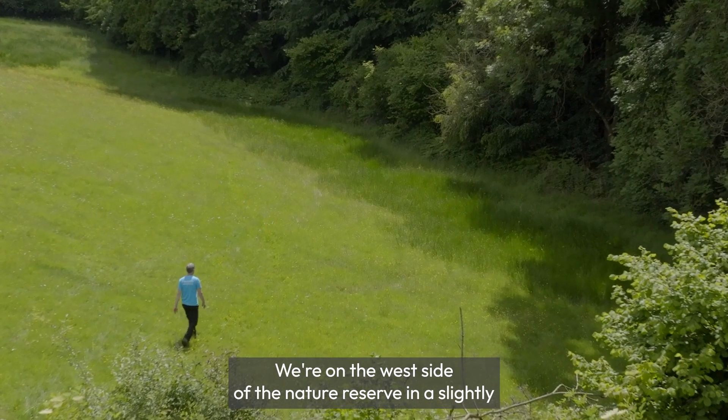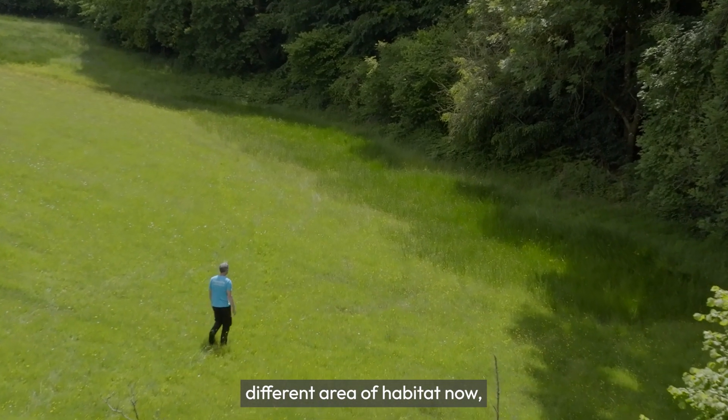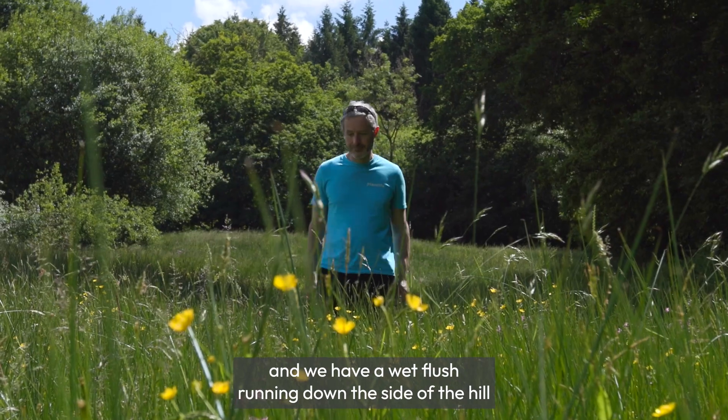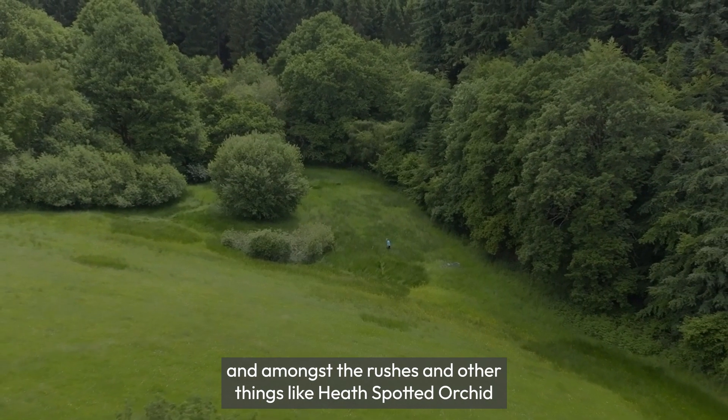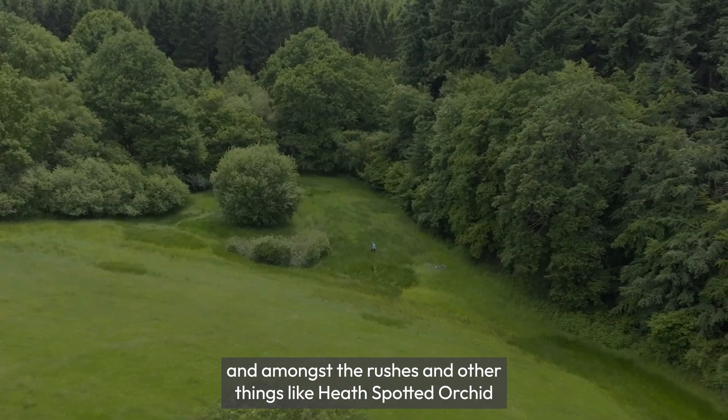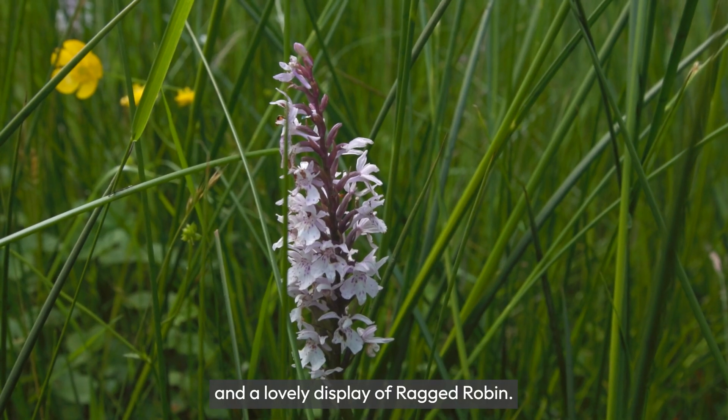We're on the west side of the nature reserve in a slightly different area of habitat, and we have a wet flush running down the side of the hill. Amongst the rushes here there are things like heath spotted orchid and a lovely display of ragged robin.